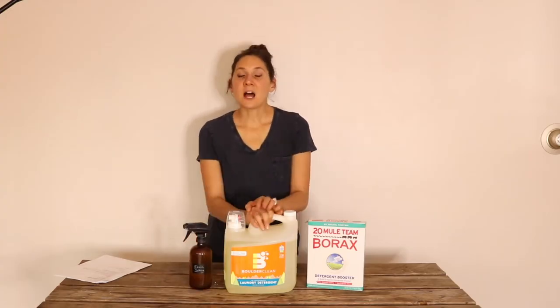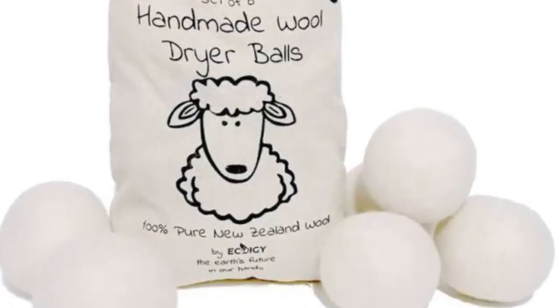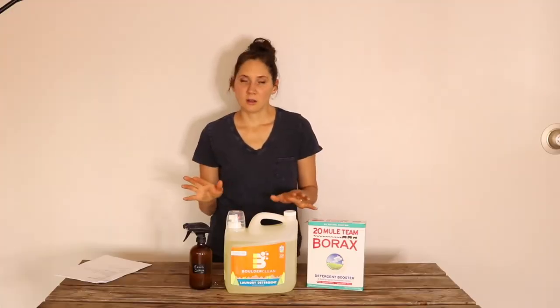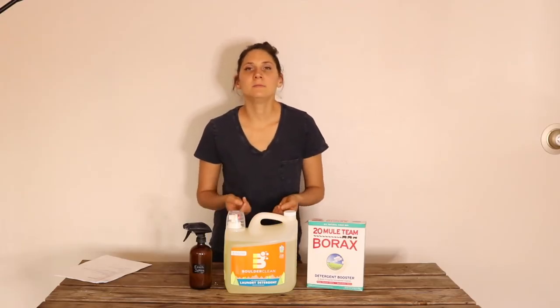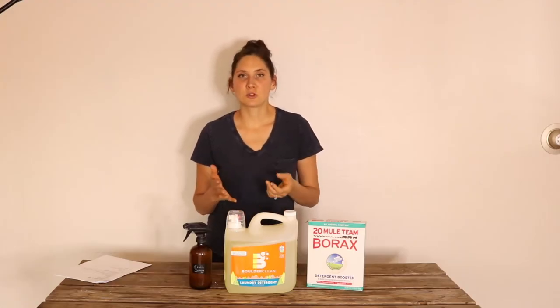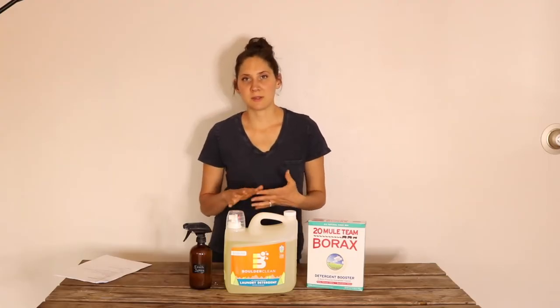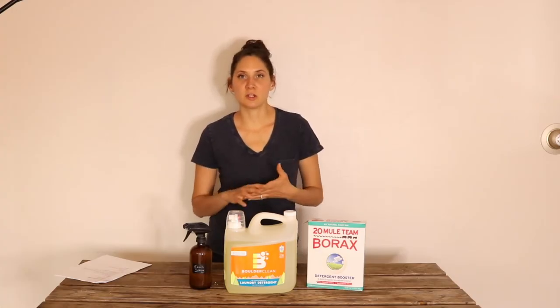Another item that I really like for laundry is wool dryer balls. I used to have a set of six, but we recently had a mishap and those are now gone — I need to get another set, so I don't have them in the video. They work as a natural version of dryer sheets. You can add some drops of essential oils on them if you want to make your laundry smell nice. They help reduce static and also help reduce the time it takes to dry your laundry, which can cut down on energy for drying.